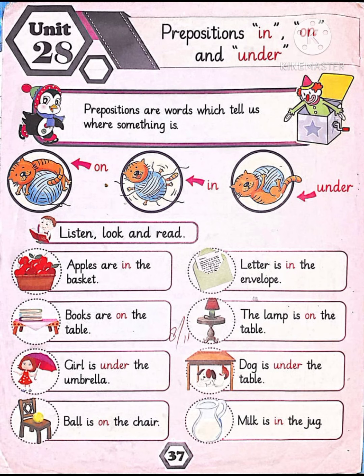Now start reading. Apples are in the basket. Where are the apples? In the basket. The letter is in the envelope. Books are on the table. Where are the books? On the table. The lamp is on the table.